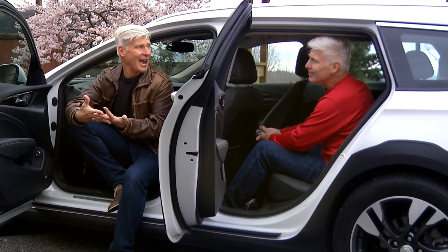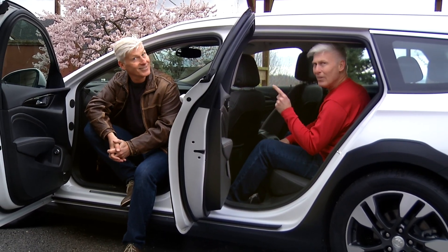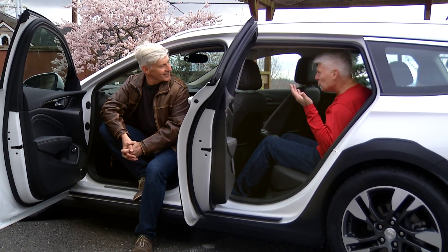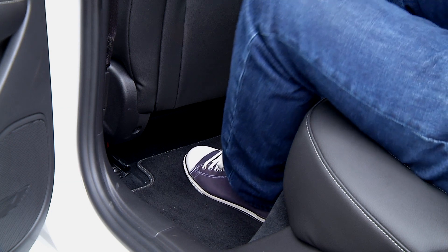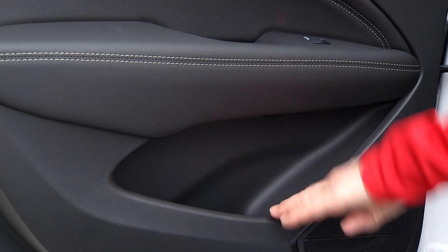So, Evil Twin — gotta ask — are you a wagon fan? It's the one thing I agree with you on, and I especially like this one because there is loads of room back here. I can really stretch out, lots of foot room too. There's storage, more storage.